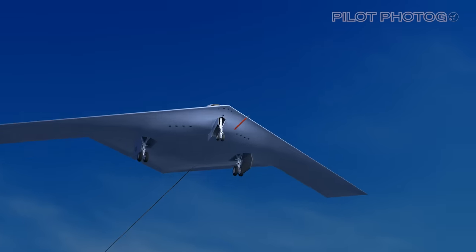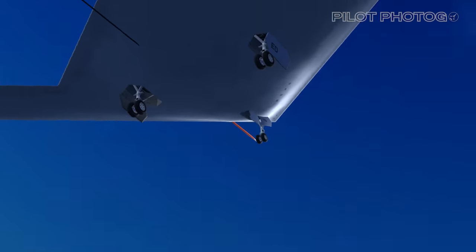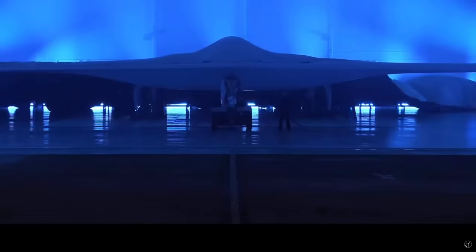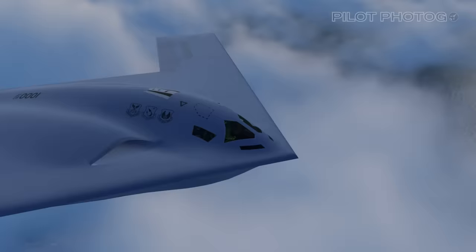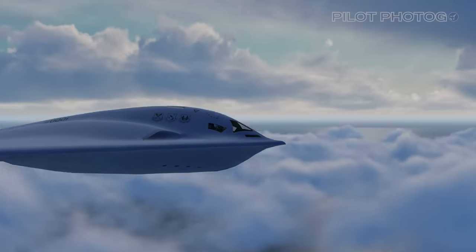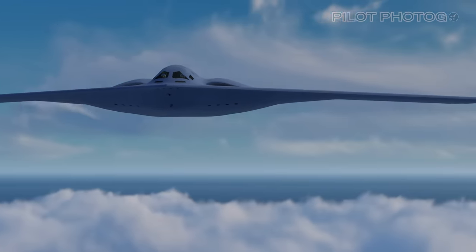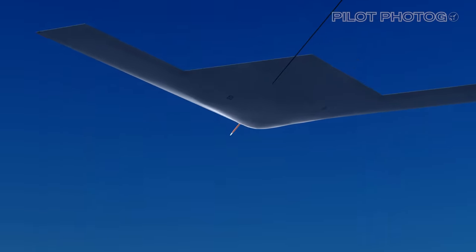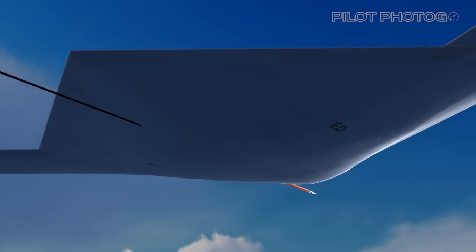The B-21 Raider has flown, and we have finally been able to see all sides of this 6th generation bomber, including the rear aspect which has, until now, been hidden from view. If you're an aviation enthusiast, or you simply want to be a part of history unfolding, there is a lot to unpack here. Let's take a look at what the Raider's first flight reveals to us, and why our adversaries should be concerned.